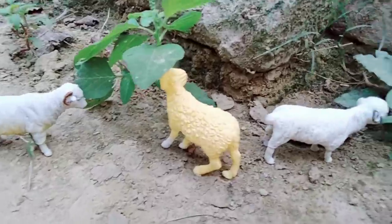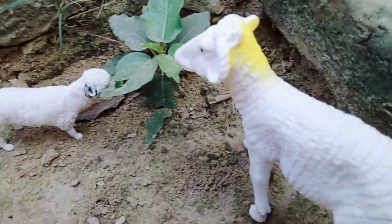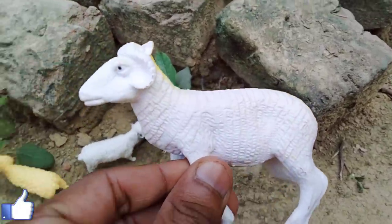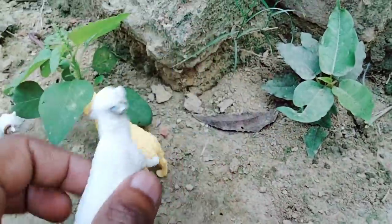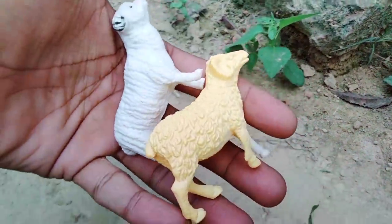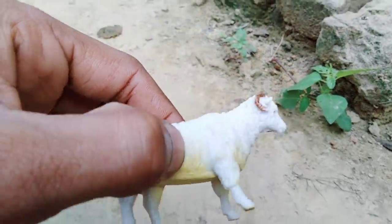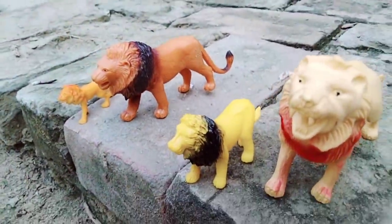Next, wow — sheep! Sheep baby — beautiful! Wow, very nice white sheep and sheep baby. Wow, very nice sheep baby! Beautiful look, next!